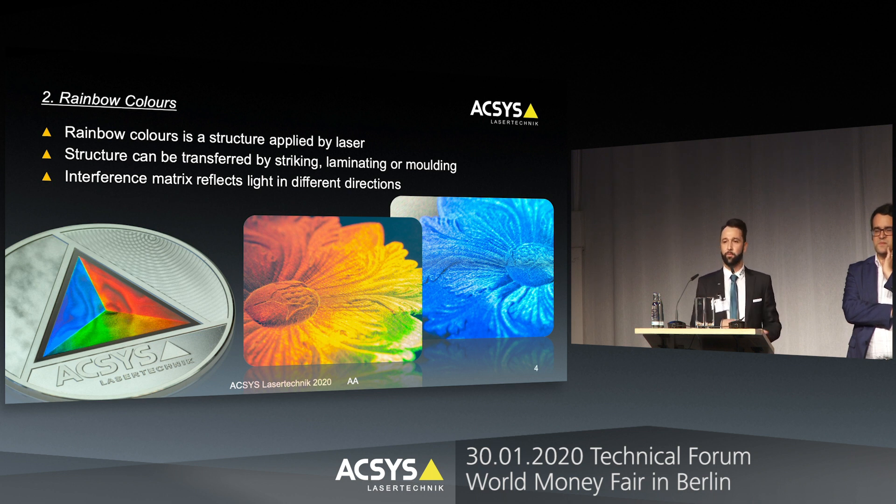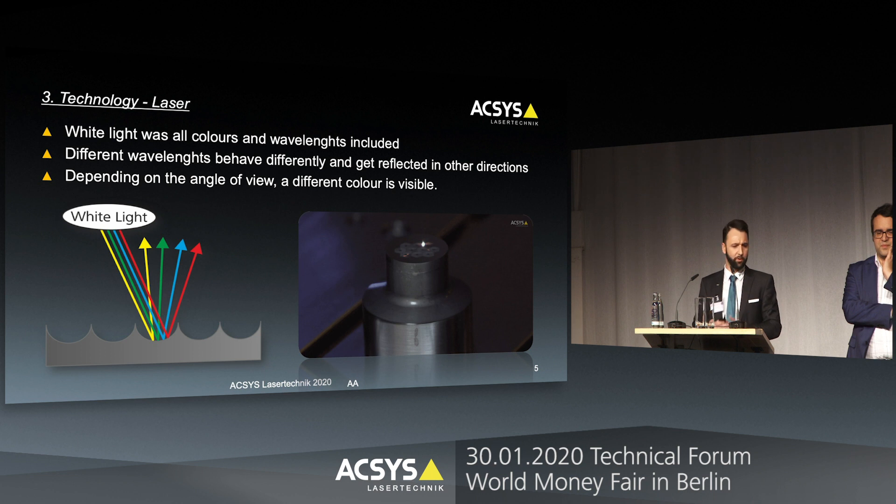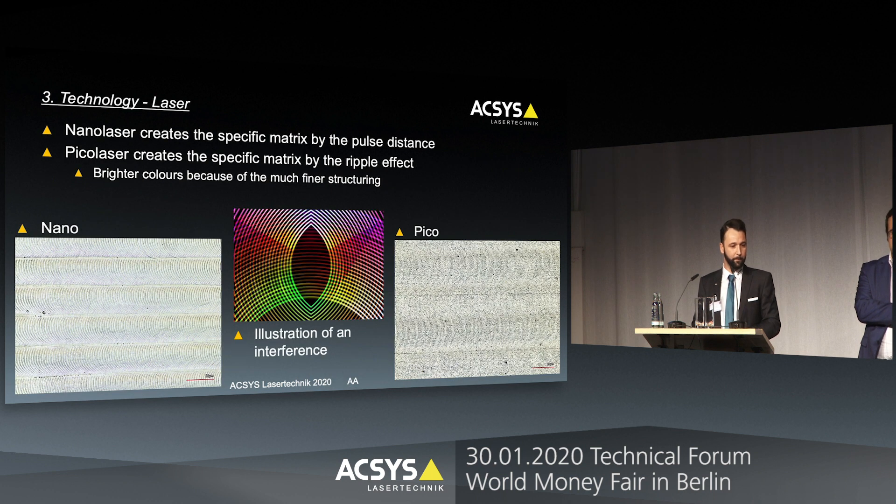This structure can be transferred by striking or even laminating and molding to a coin or metal. So how does this kind of structure work? In the white light we see, created by a lamp or the sun, all the different colors or wavelengths are present in a chaotic manner. Different wavelengths and different colors react completely differently to the same material or structure, so this structure divides the colors from the white light and reflects them in different directions.